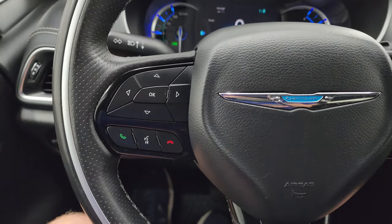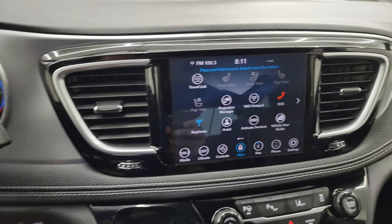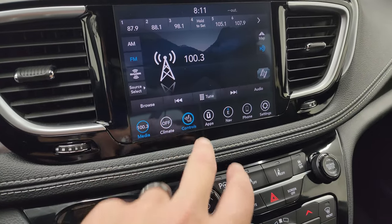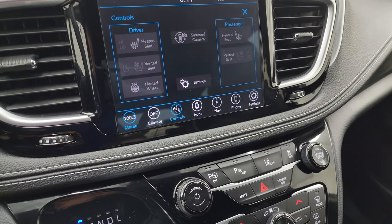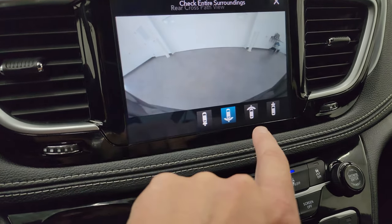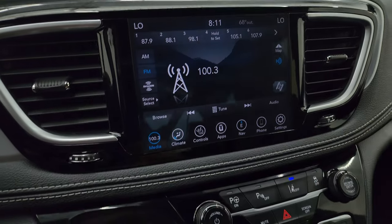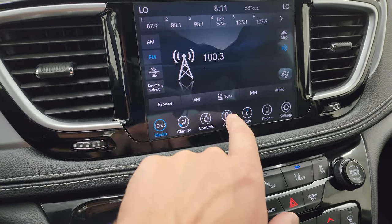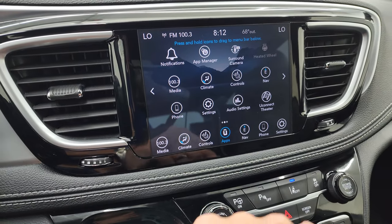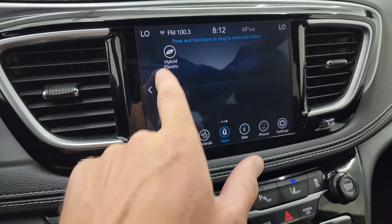This one comes with the 8.4-inch uconnect radio with AM, FM, and SiriusXM capabilities. You have heated and cooled seat buttons, and you can check out the surround view camera — including a wide backup view, wide front camera view, and narrow front camera view. You get all your different apps including Projection Manager, where you can project your phone to the screen via Android Auto or Apple CarPlay. You also have uconnect Theater controls and hybrid electric apps.